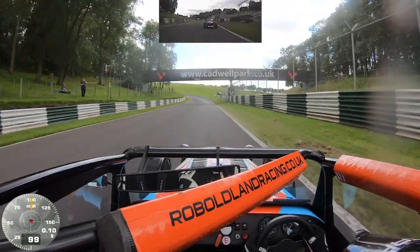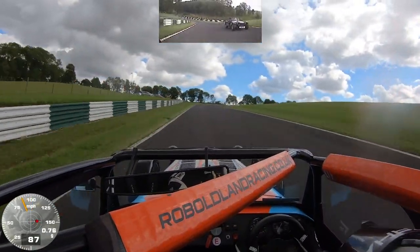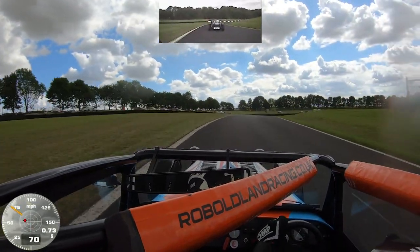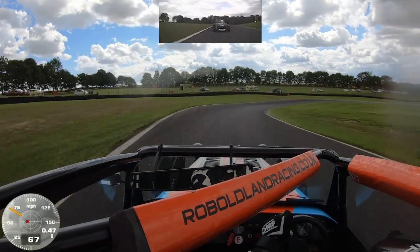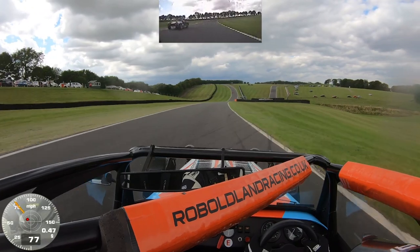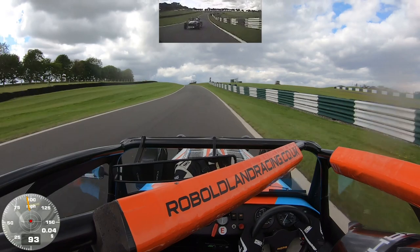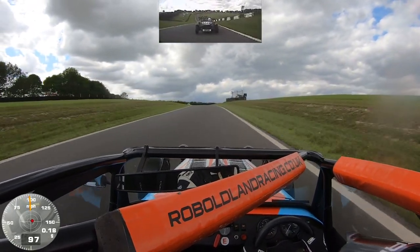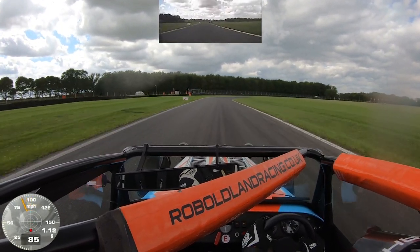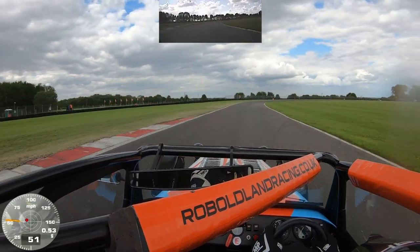He's all over me as we go through Coppice — I can see him in my mirrors all the way through Charlie's. He's much much closer this time and is going to be in my slipstream as we move onto the really long Park Straight. This time I'm staying all the way over to the right — not leaving any room. If he's going to make a pass he's going to have to go all around the outside, which he tries to do and outbrakes himself. So I live to fight at least a little bit longer.